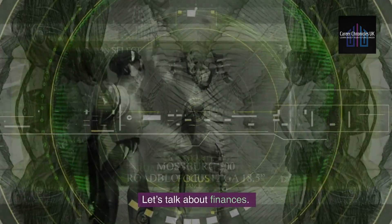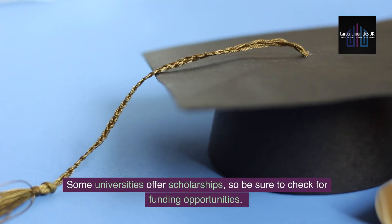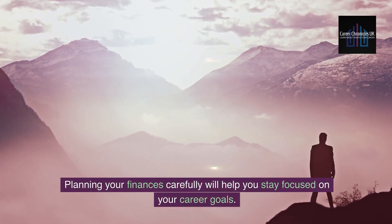Let's talk about finances. Beyond the initial application fees, you'll need to budget for your OSPAP course, living expenses, and registration fees. Some universities offer scholarships, so be sure to check for funding opportunities. Planning your finances carefully will help you stay focused on your career goals.